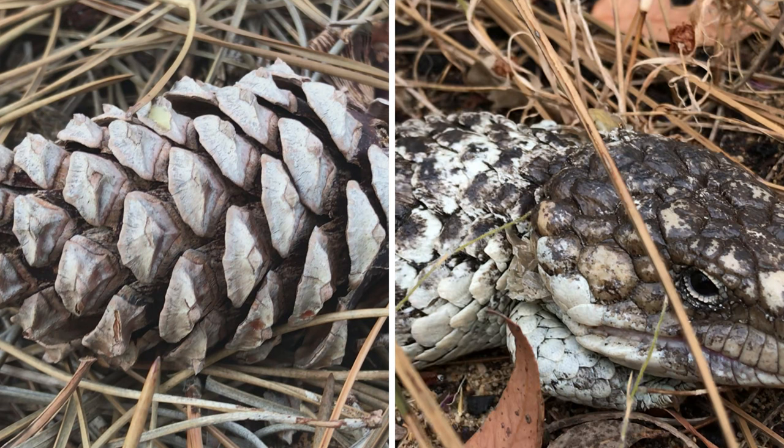I really like the name pinecone lizard because it's a great way of describing these scales. Here's a photo of a pinecone next to a photo of a bobtail — it's a pretty good likeness.